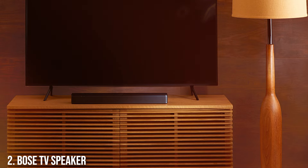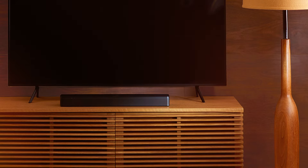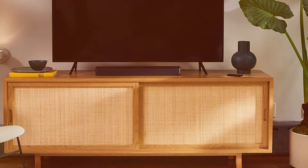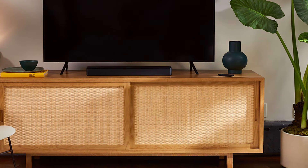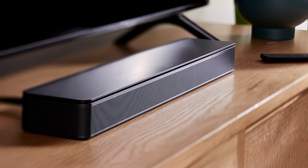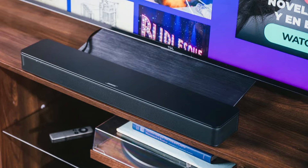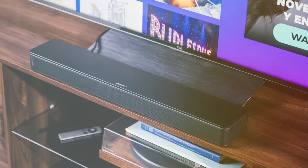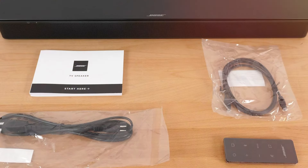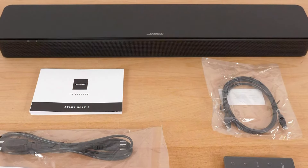Number 2. The Bose TV Speaker is a standout option. Known for their commitment to sound excellence, Bose delivers a soundbar that provides rich and clear audio, enhancing every scene. The design is compact and stylish, making it a perfect fit for any TV setup. With a sleek profile and matte finish, it exudes sophistication while being robust enough for daily use. The Bose TV Speaker features advanced technologies that ensure a superior audio experience. Its dialogue mode makes it easier to understand spoken words, which is particularly beneficial for movies and TV shows with heavy dialogue. The built-in Bluetooth connectivity allows you to stream your favorite music directly from your smartphone or tablet, providing versatility beyond just TV watching.